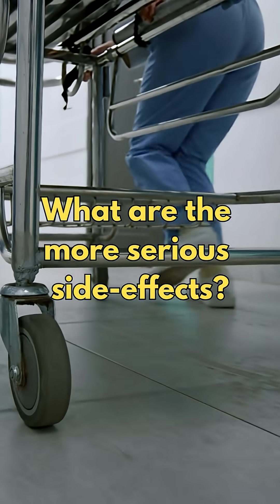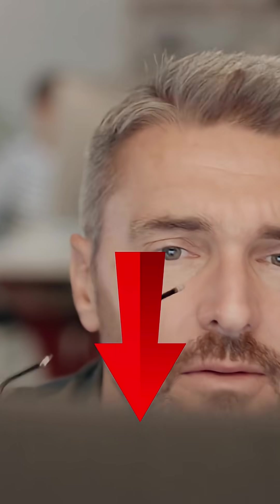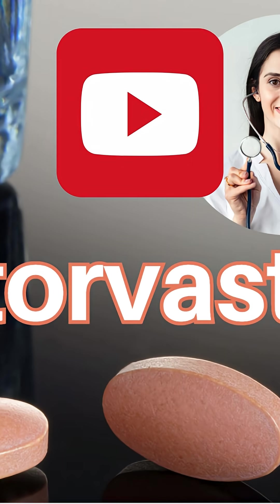So what are the more serious side effects? To find out, click on the link below where you can watch the full video and learn everything you need to know about this medication. See you there!